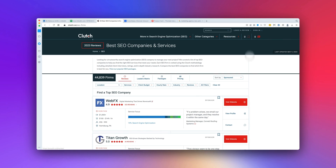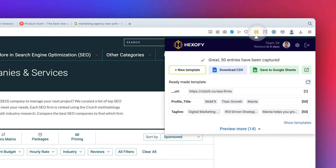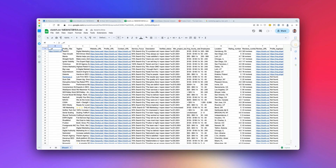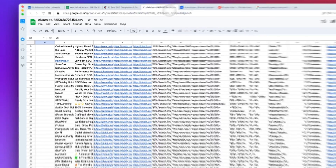Clutch.co is like a B2B treasure map leading me straight to thousands of service providers, which I can narrow down by industry, speciality and location. Using the Hexify browser extension makes finding leads a delightful game of connect the dots, where each dot reveals a new opportunity just waiting to be discovered, right into Google Sheets.